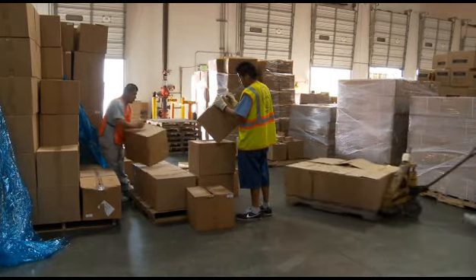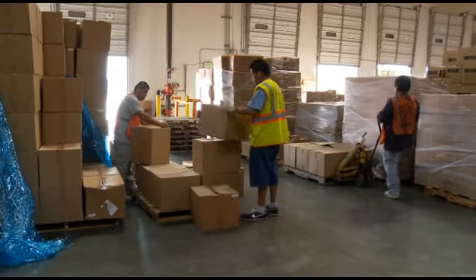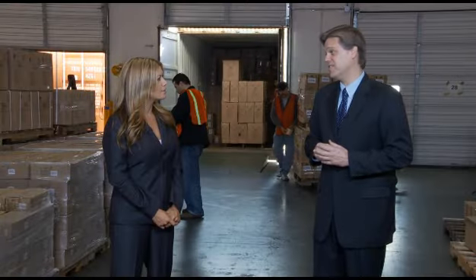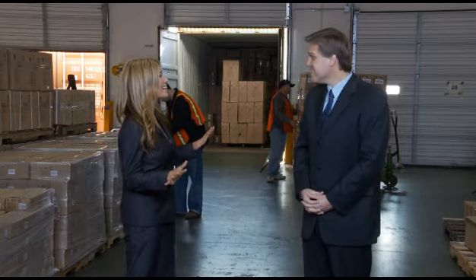Once we get to quality control, we open it up, we count it, we check to make sure it's exactly the way it's supposed to be — nothing is broken, everything is labeled properly, the size, the weight, you name it. So we're checking a lot of things and we need a computer to do that. It sounds like you have a method to this madness and you've got it down pat, don't you? We do.